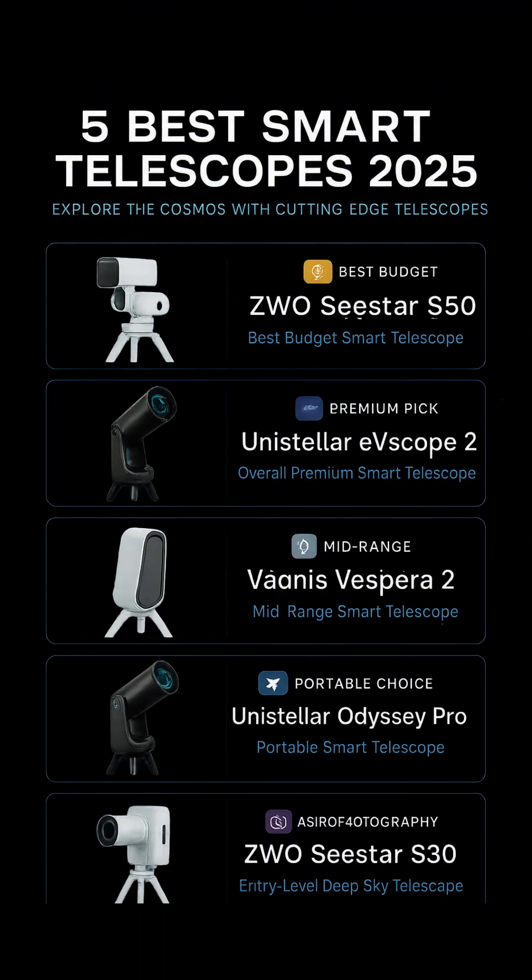5 Best Smart Telescopes. Number 1: ZWO Seastar S50, Best Budget Smart Telescope. The ZWO Seastar S50, first launched in 2023, continues to shine in 2025 as a top pick for beginners.